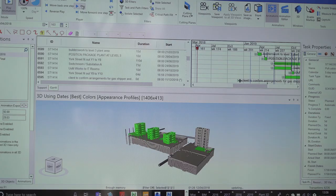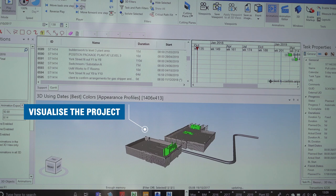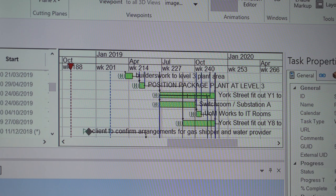A 4D model is where a programme is linked to a 3D model and that lets you visualise the programme from the start of the project to the end of the project — you can see it grow. In the initial stages of a project we show this to the clients so they understand what we're trying to achieve. After that it helps the site team understand how we're going to build it, it lets us spot any flaws in the programme and any opportunities there might be, and then we can use it for monthly reporting — we can freeze it on a certain day, look out the window and see how we're performing.